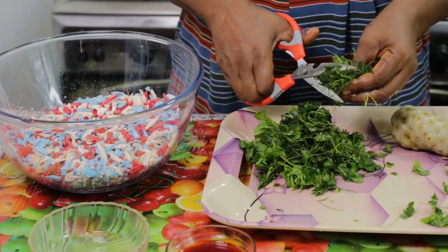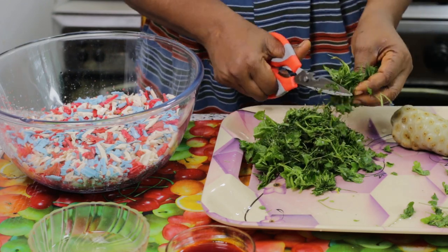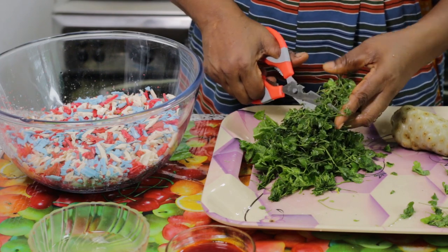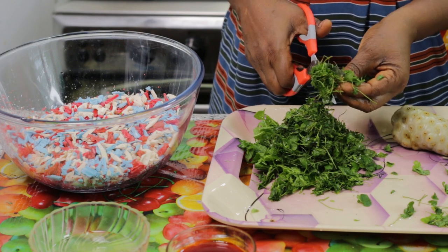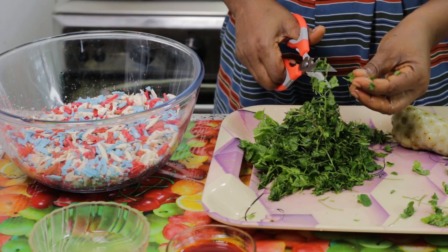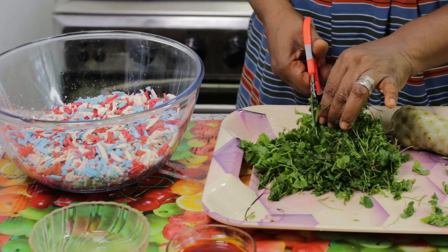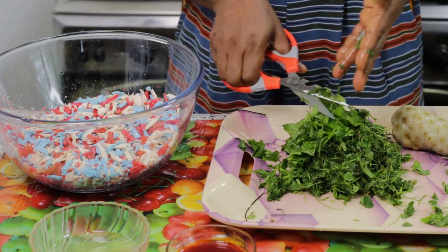Where can we find the Indian sorrel? It's everywhere — on lanes, in gardens, everywhere. Just look out for it. There is a yellow flowering on top, and the fruits — snakes like to feed on those fruits. So that is how you identify it.